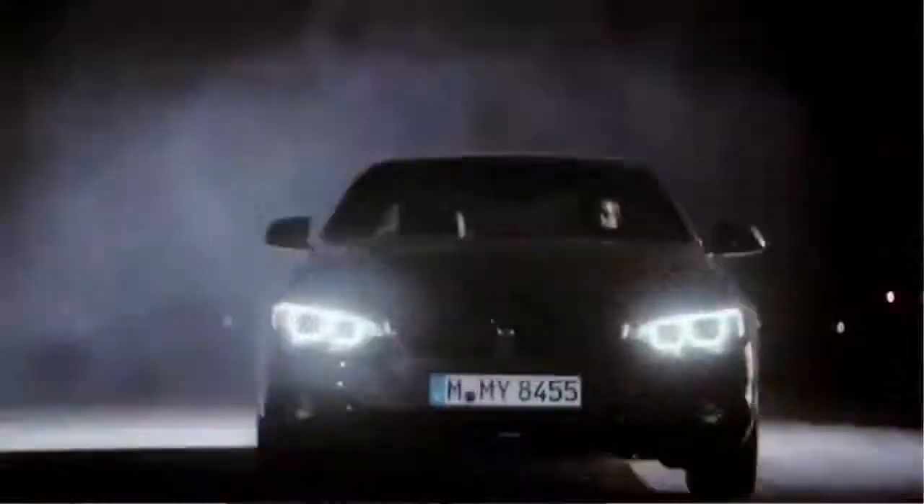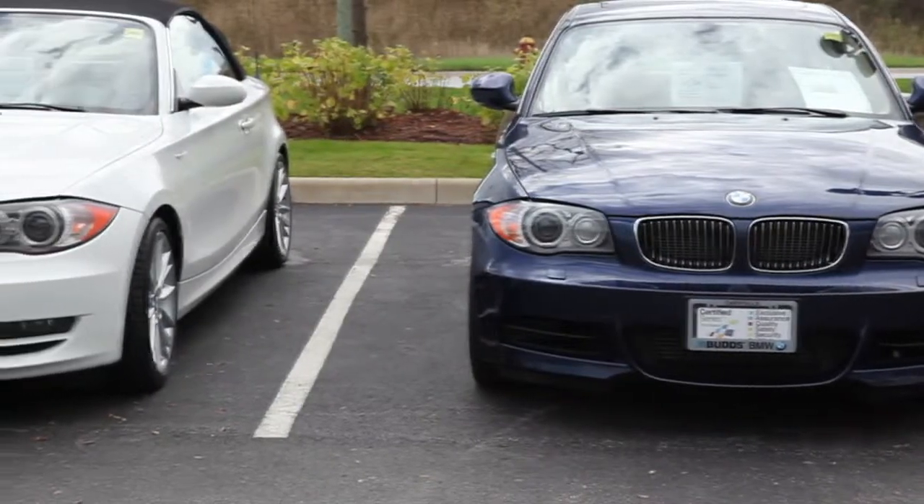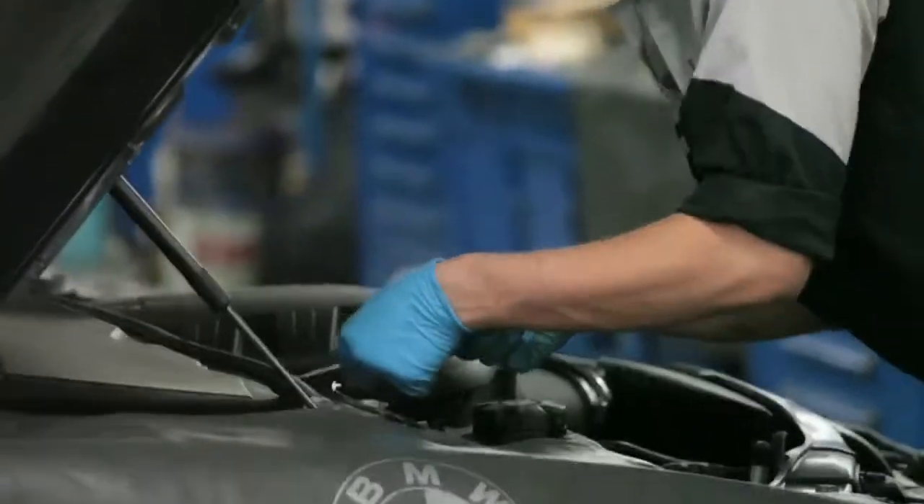Next, we have a feature about BMW Certified Series, where we review all the benefits and value that comes along with our pre-owned BMWs.